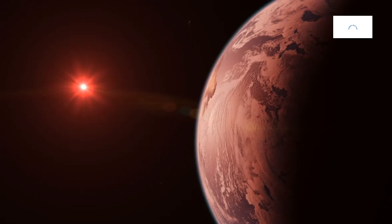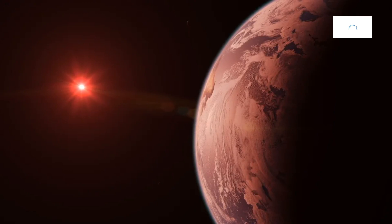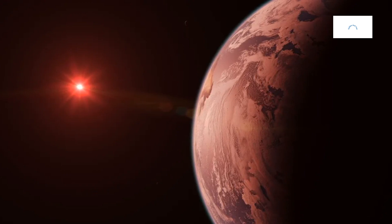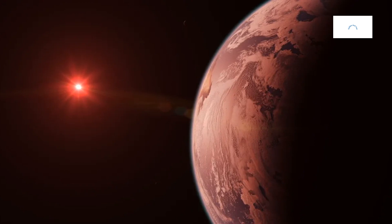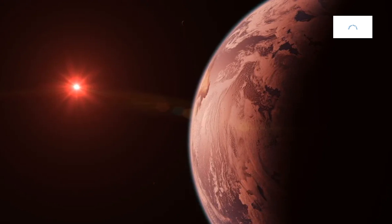In the vast cosmos beyond our solar system, exoplanets beckon astronomers and enthusiasts alike with their enigmatic allure. Among these cosmic wanderers, Kepler-442b stands as a testament to the diversity of planetary systems that populate the galaxy. Before delving into the intricacies of Kepler-442b, let us embark on a journey into the fundamental concept of exoplanets.